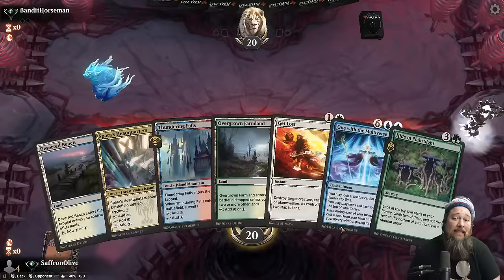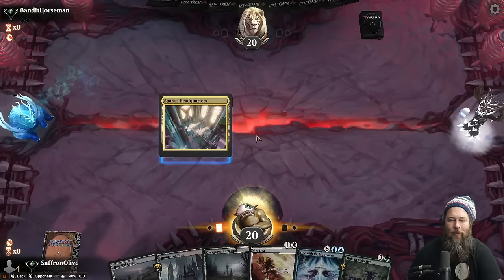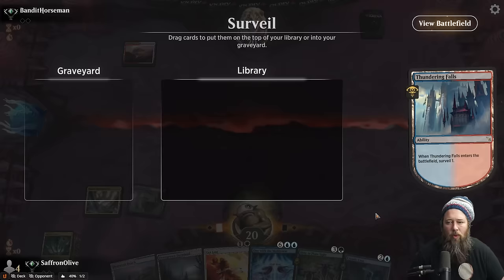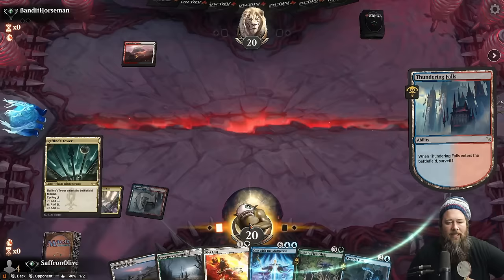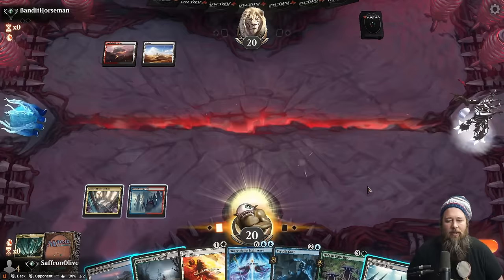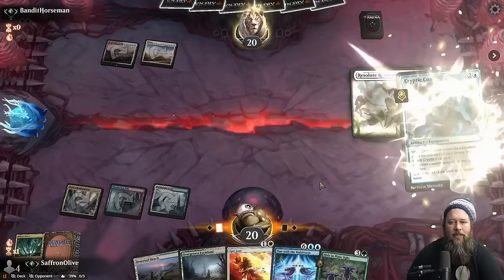Sweet, sweet, sweet — we are doing some Vanifar surprising! We have Hide in Plain Sight — that's good — but we still need a way to access the surprise once we get it, and we have all our colors of mana. Opponent is Boros. Cryptic Coat's not the worst. Next turn we play Cryptic Coat, then the turn after we Hide in Plain Sight. This looks like Boros aggro. Opponent passes — there's the Resolute Reinforcements. Let's hide away something good.